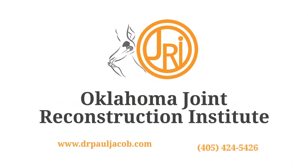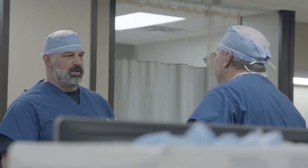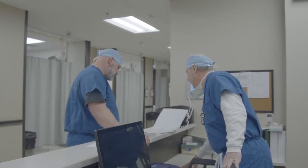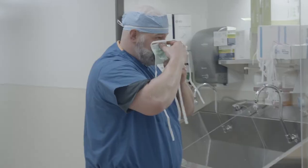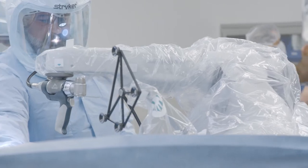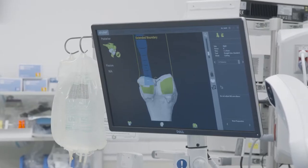My name is Dr. Paul Jacob and I'm an adult reconstruction surgeon at Community Hospital North in Oklahoma City. This video is to prepare you for your surgery and answer hopefully most of your preoperative questions, including what happens on the day of surgery. We welcome you to our hospital and we are very proud that you chose us. Robotic surgery in particular, Mako-plasty, has really advanced the way that we do joint replacement.